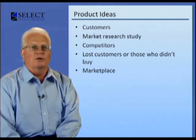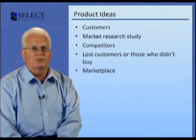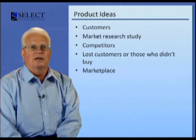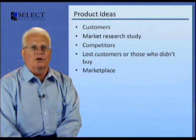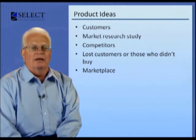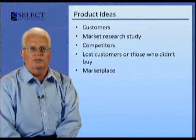The commercial software product development process evolves from various product ideas generated by a number of sources, both external and internal. Ideas for software products can come from existing customers, but in most cases from numerous other sources. Quite often, a market research study aimed at a new customer demographic will be the genesis for a new software product or product enhancement. Other product ideas may come from competitors, internal employees, lost customers, or those who refused to buy previously, as well as from the marketplace in general.